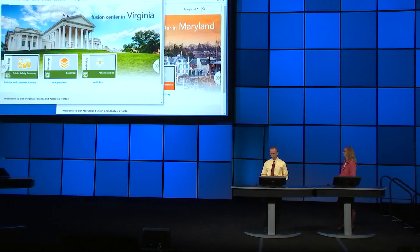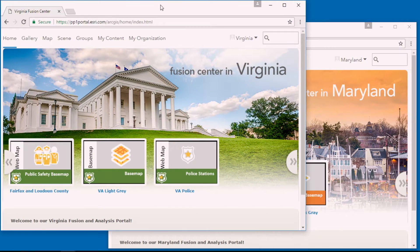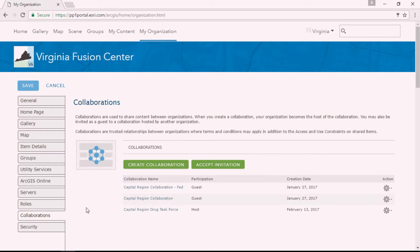Looking at our two portals, just like your portals, we don't let Virginia users onto our Maryland portal, and we don't let Maryland users onto our Virginia portal. Further, we have firewall rules around our Maryland portal and don't allow external access. So as the Virginia administrator, I'm going to act as the host for our collaboration, coming into the new 10.5 collaboration tab to initiate a collaboration.